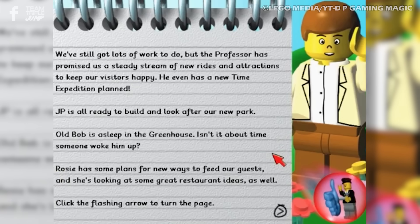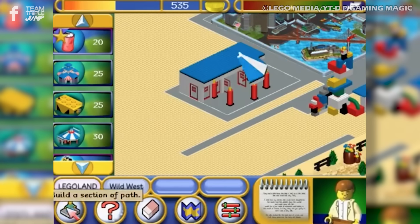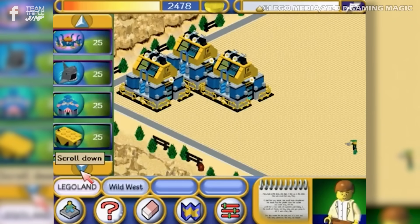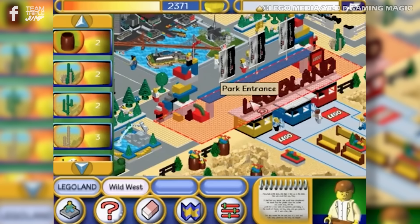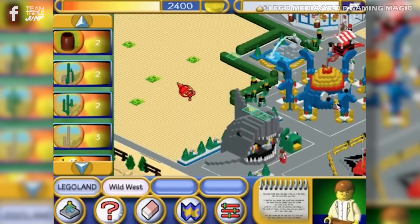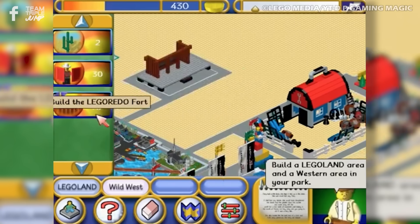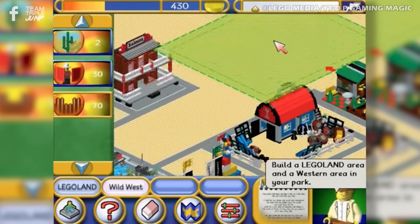After becoming the park manager thanks to a time travel mishap, players who choose to go through the story mode will go through several all-encompassing tutorials before being set loose on a series of progressively more difficult challenge levels to build into a successful thriving themed area, discovering new rides and attractions as they go thanks to their time traveling professor friend.